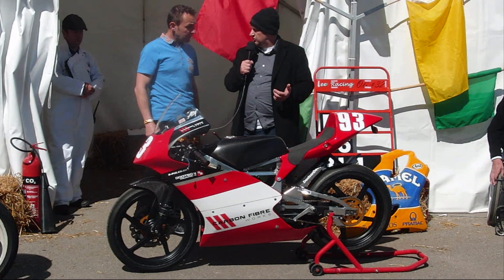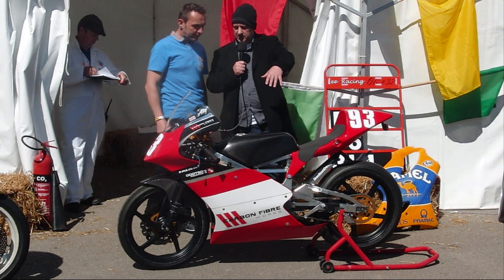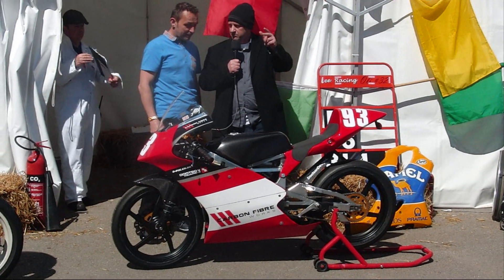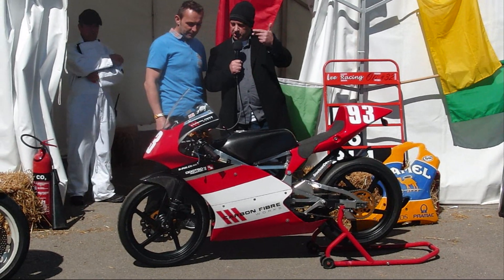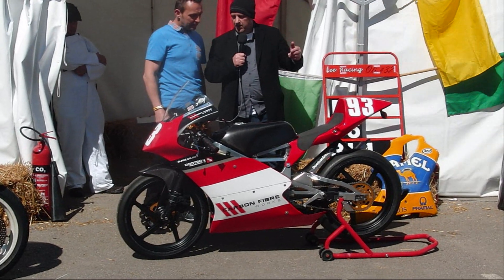We're not mixed with 125s, 250s or anything, it's purely a 50 race. Having said that, Lee entered the 400 race as well on this and finished in front of the two 400s, so he was getting a move on. We've got seven rounds at Three Sisters with the Preston Club and one round at Aberdeur.